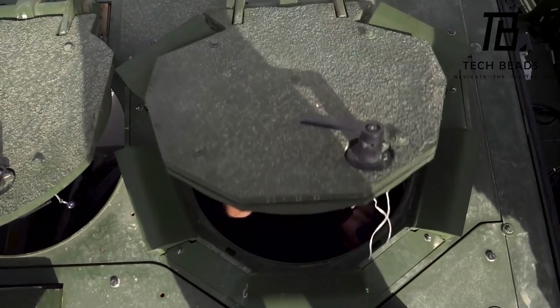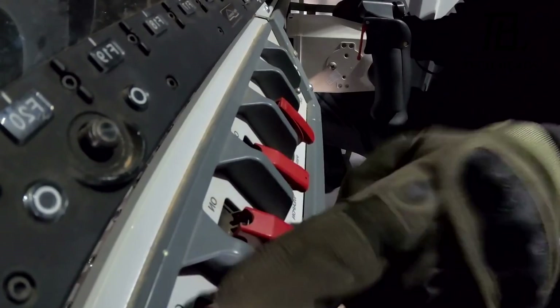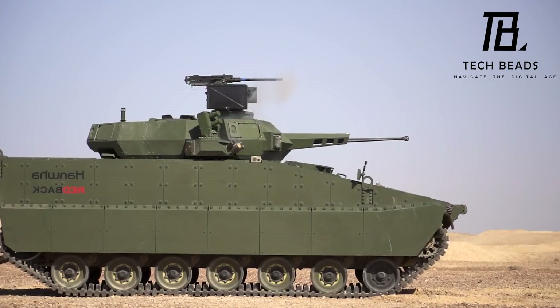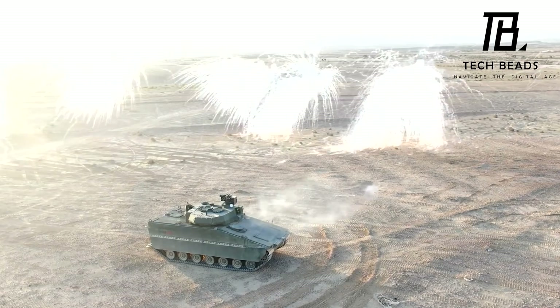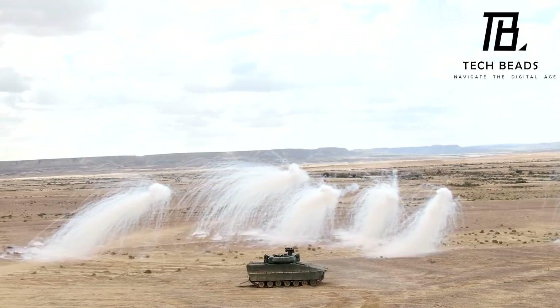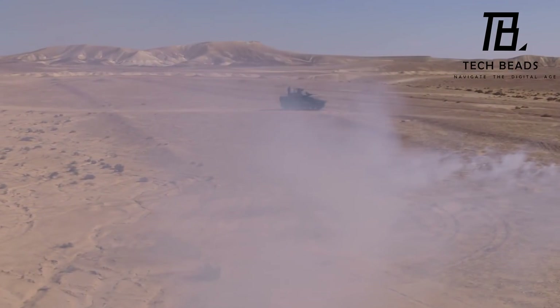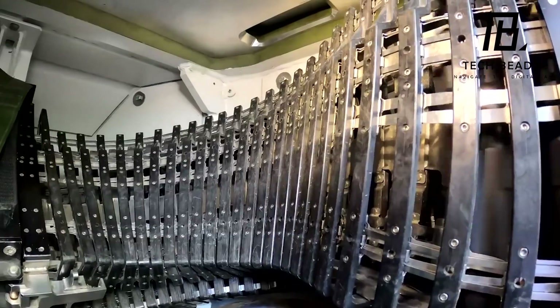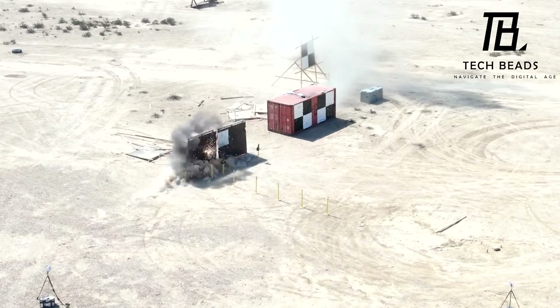The Spike LR-2 missile system is equipped with artificial intelligence, which allows the operator to track and engage even small targets or targets that disappear from radars. The Israeli company that developed the Spike LR-2 is known for producing high-quality weapons, and it shows in the performance of this missile system. What do you think of the Spike LR-2? Do you think it would be useful in modern military operations?